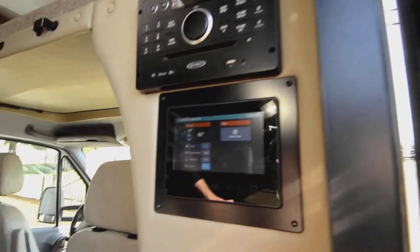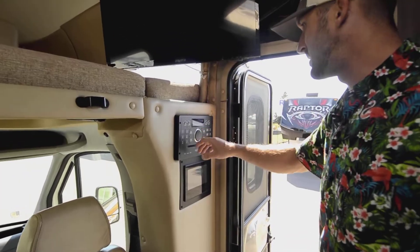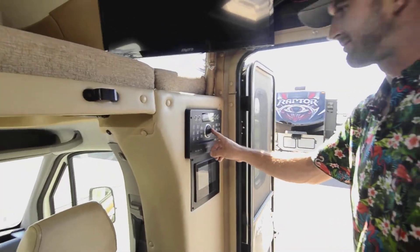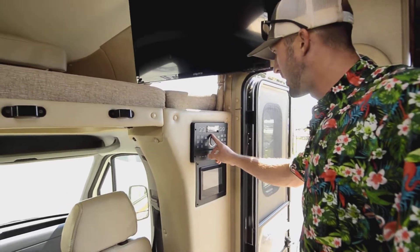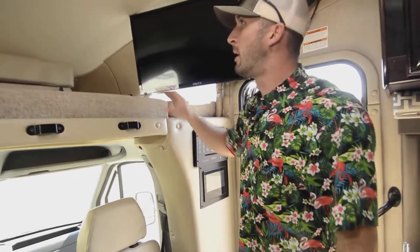Temperature control is right here too — AC and furnace. Up above that there's a Bluetooth and CD player. This is the one that controls the speakers both outside and inside, hooks up to the TV as a DVD player, and it really sounds great. I don't know how much the sound will come across on video, but it's a really nice sound system.